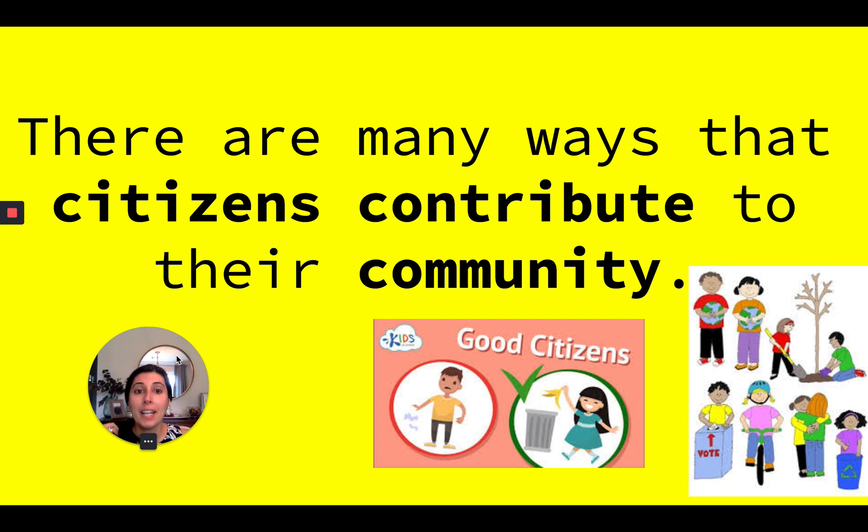There are many ways that citizens contribute to their community. Can you think of one way that citizens contribute or make their communities better? Go ahead and whisper that one way into your hand right now.